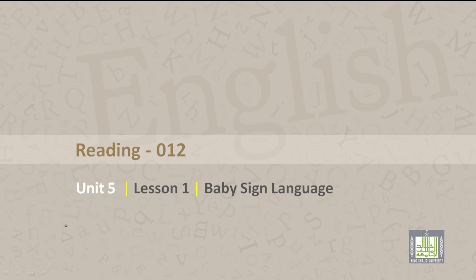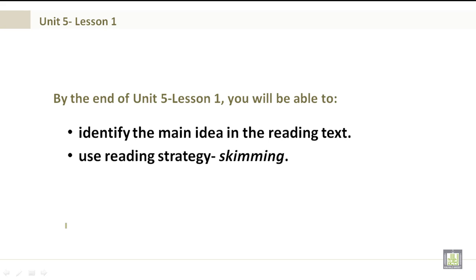Reading 012, Unit 5, Lesson 1: Baby Sign Language. By the end of Unit 5, Lesson 1, you will be able to identify the main idea in the reading text and use reading strategies such as skimming.